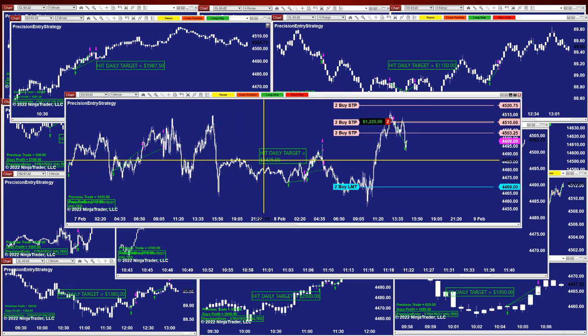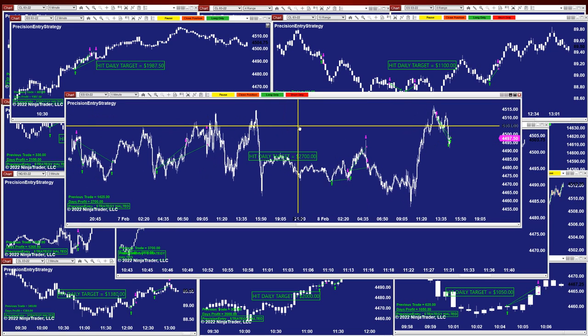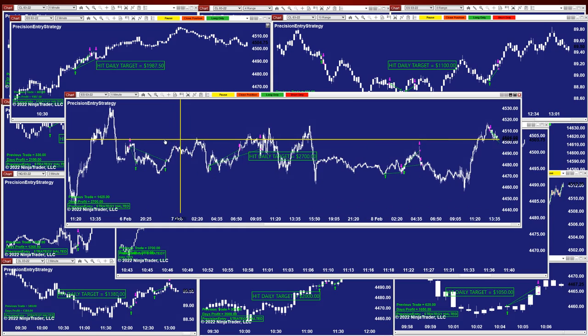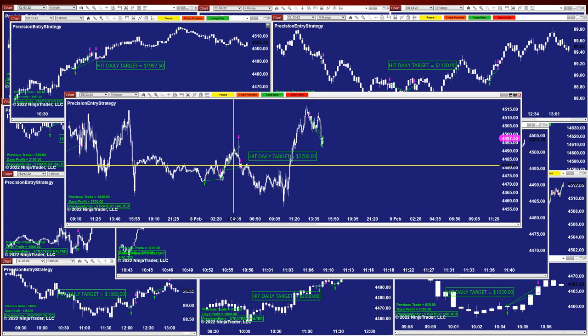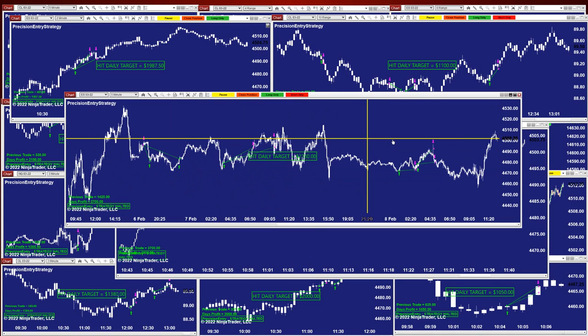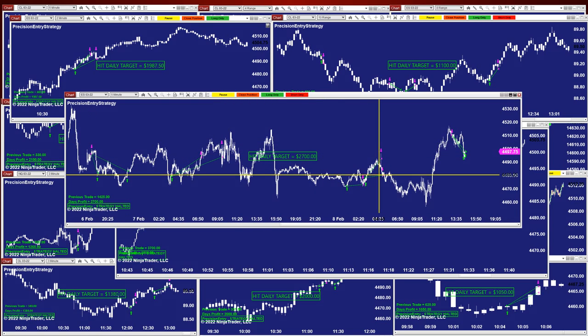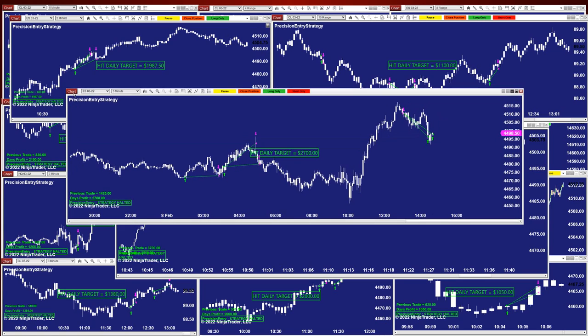The ES five minutes still has two trades and it's already hit the target — already at $1,425 with two trades out, so you can close it from here, and this is $2,700. Let me show you the five minutes today: no losing trade, no losing trade — they were all winners. You can see the gap between timing, and the last trade was a reversal, and it was done.